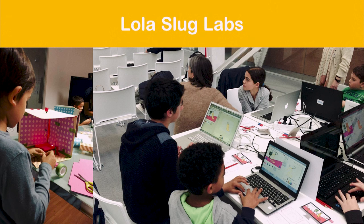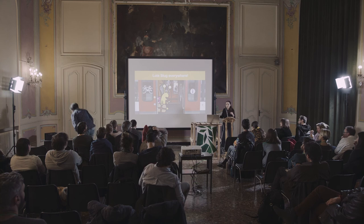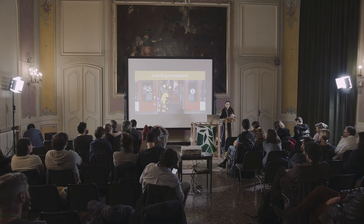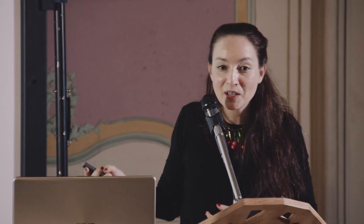We also make workshops because we think we should communicate to families what is inside an app and what is inside a video game. People are very scared about video games because they have no idea how they work — it is exactly like going to a restaurant and having no idea what is inside the dishes. So we try to explain what is inside in a simple way. Thank you so much for listening, and many hugs from Lola Slug.